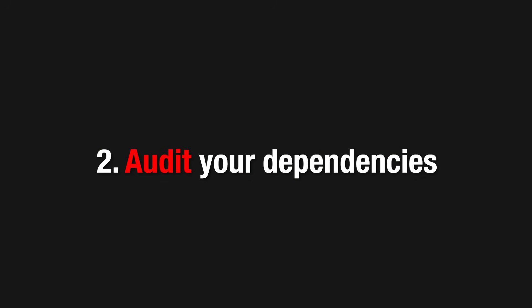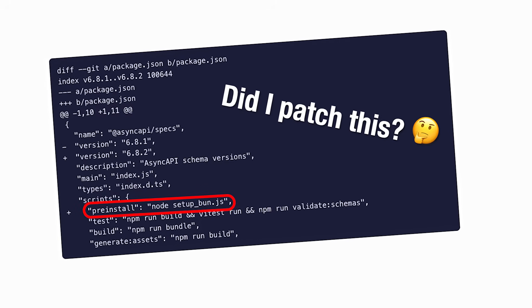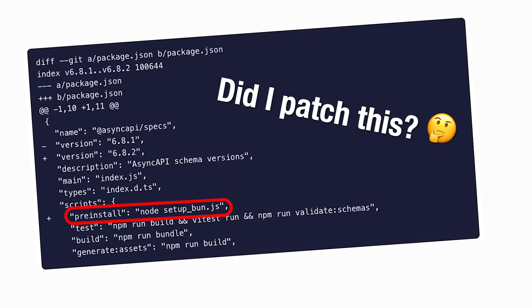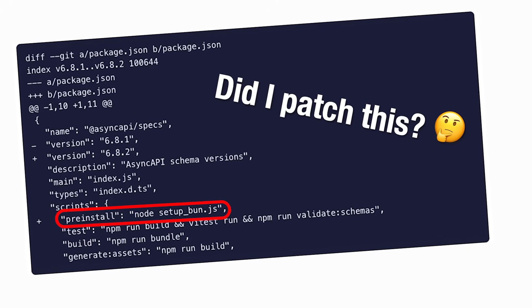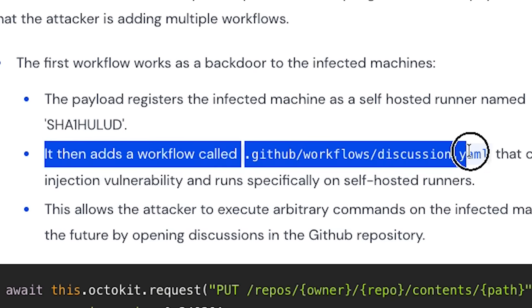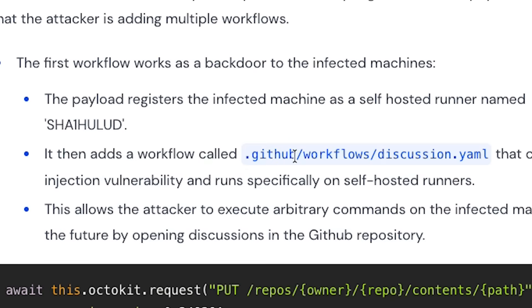Next, audit your dependencies. Look for packages that pulled in unexpected patch versions over the last few days. Check your package.json files for pre-install or post-install scripts you didn't add yourself. Also, inspect your .github directory — the malware dropped its own workflow files to automate exfiltration. If you see unfamiliar YAML workflows, delete them and check for other changes.